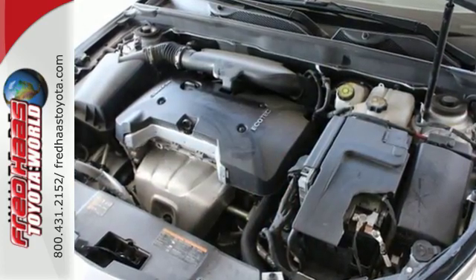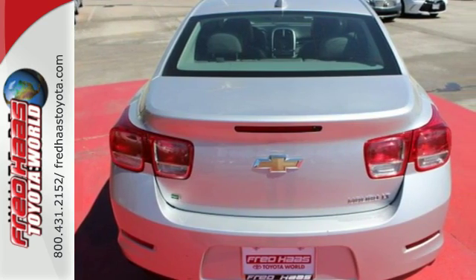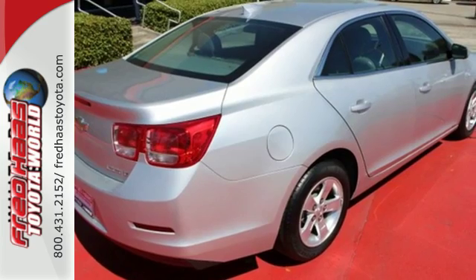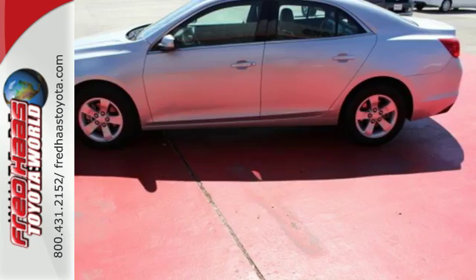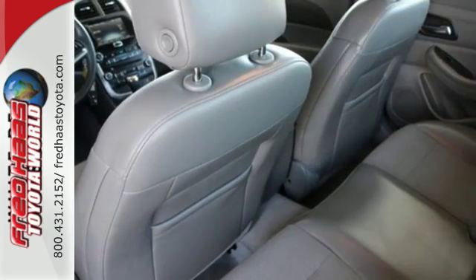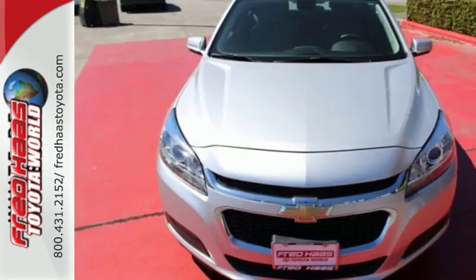This sporty Malibu couldn't be easier to hop into and get going with keyless entry and push-button start. The power front seats help find your ultimate comfort, while Chevy MyLink helps you search for and find the perfect entertainment. The rear vision camera and stability track help you avoid trouble. No other mid-size sedan covers every need like this bold Chevy Malibu.